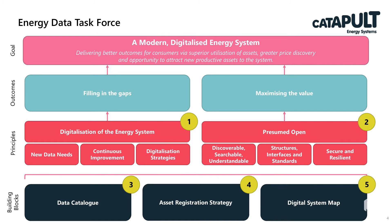We're not going to talk about the three building block projects today, but very broadly, the data catalogue is being delivered by Icebreaker One, Arup and Hippo Digital. The asset registration strategy is being delivered by BASE, and the digital system map is being delivered by the Energy Networks Association.